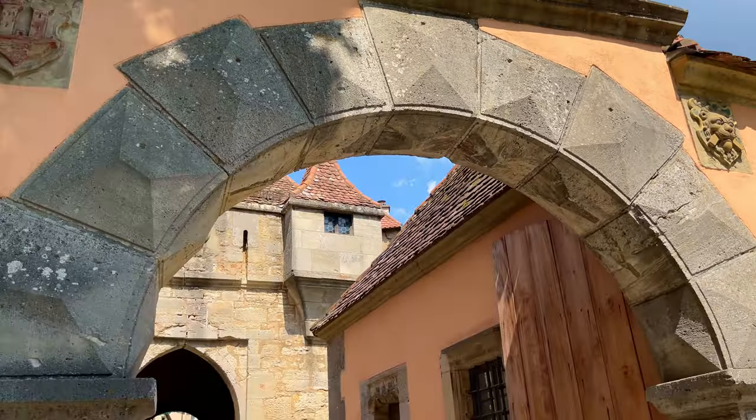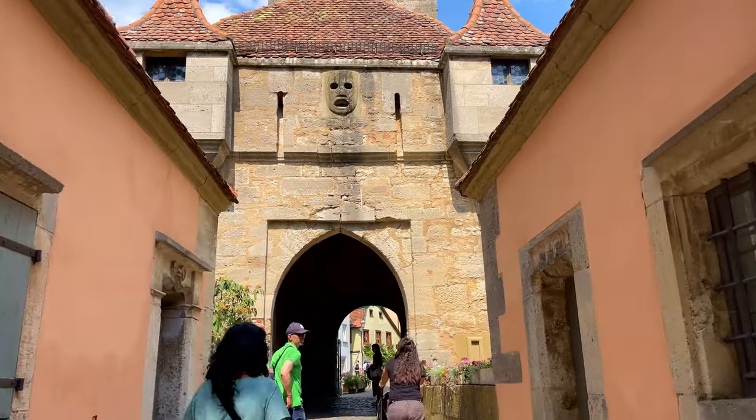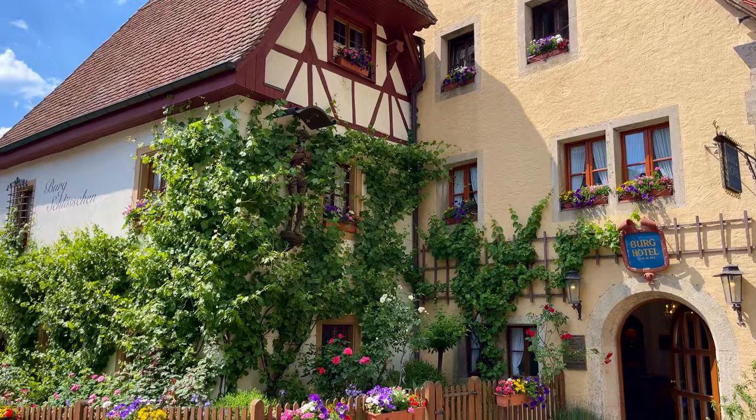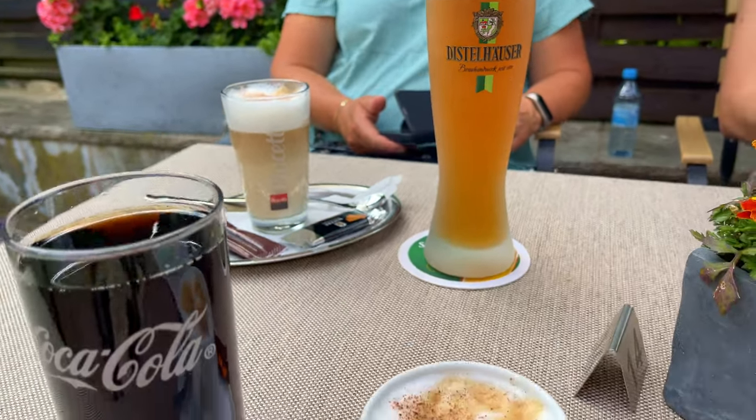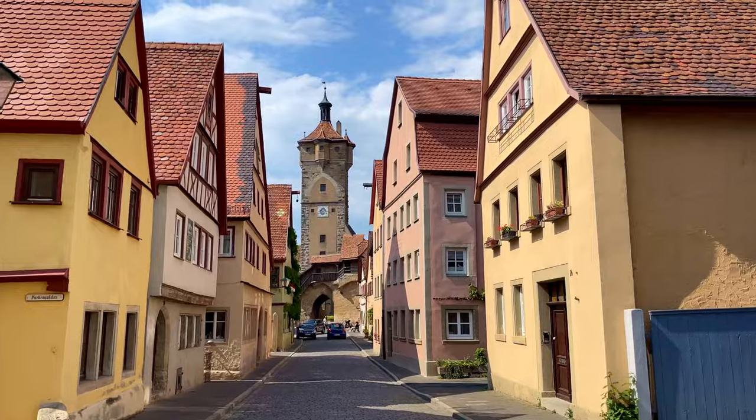We absolutely love it here. It's my first time and I think we are coming back. I thought it was a pretty small town but there is a lot to do here — a whole weekend would be perfect to stay in a nice cute hotel and explore. You can also walk all around the city walls and through the forest around the rivers. We went through the Castle Gate and headed to a cafe nearby — a nice hotel with a little garden — to grab some coffee and beer and relax a little bit.